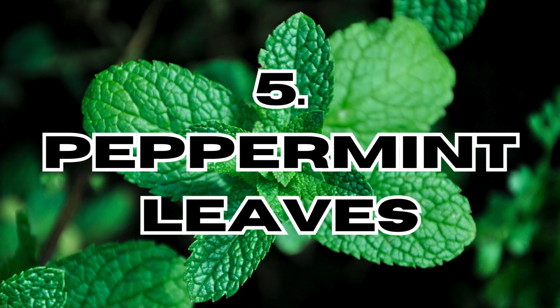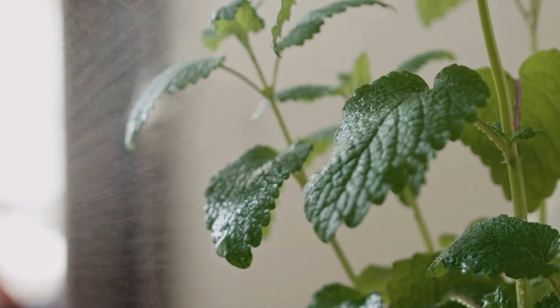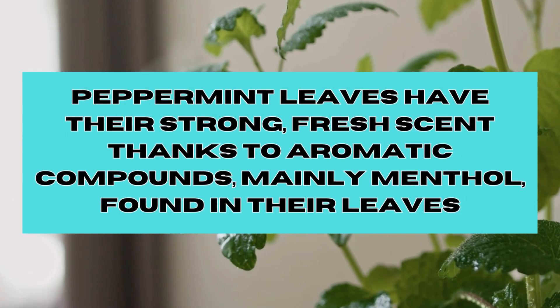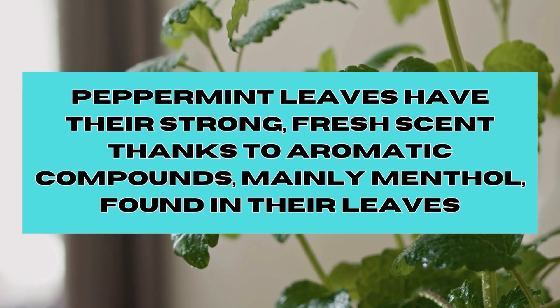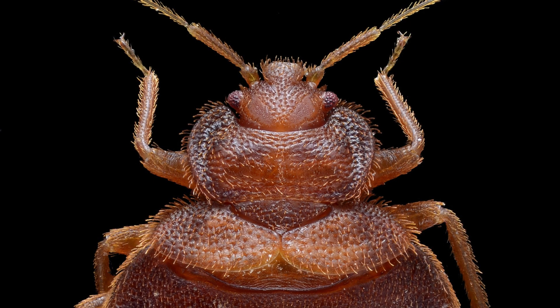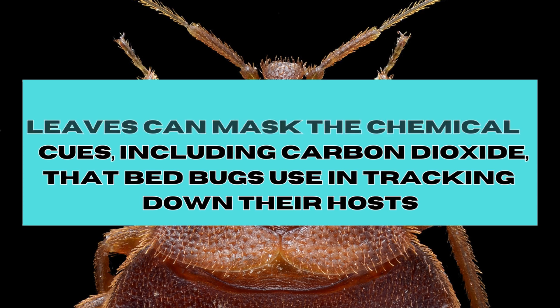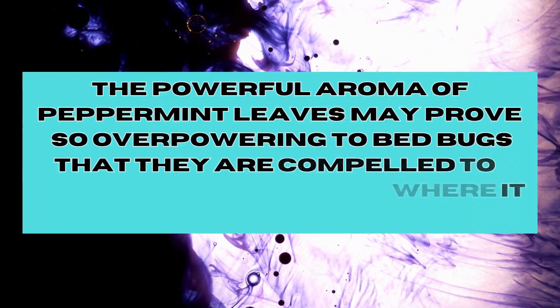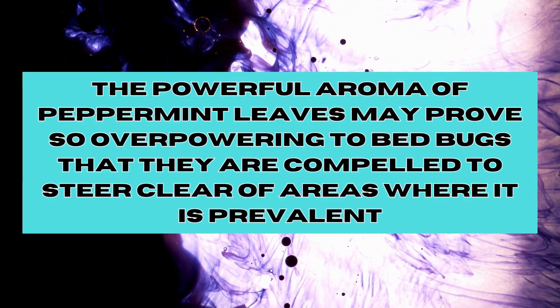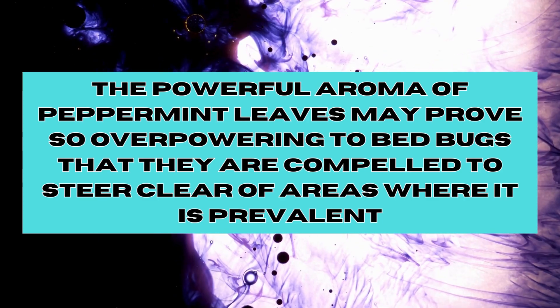And at number five, we have Peppermint Leaves. Peppermint leaves are often regarded as a potential means of deterring bed bugs. Peppermint leaves have their strong fresh scents thanks to aromatic compounds, mainly menthol, found in the leaves. The scents of peppermint leaves can mask the chemical cues, including carbon dioxide, that bed bugs use in tracking down their hosts. Additionally, the powerful aroma of peppermint leaves may prove so overpowering to bed bugs that they are compelled to steer clear of areas where it's prevalent.